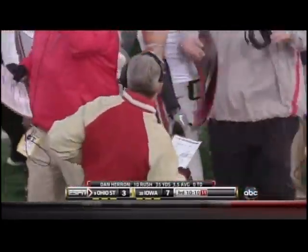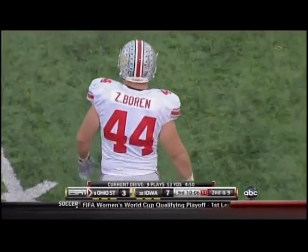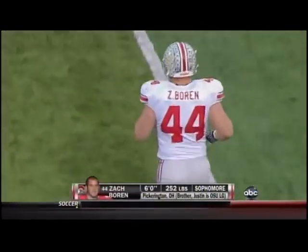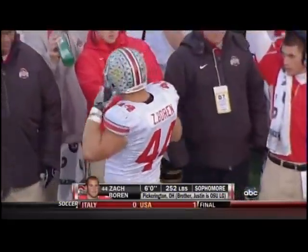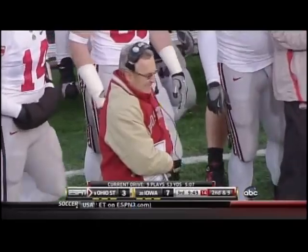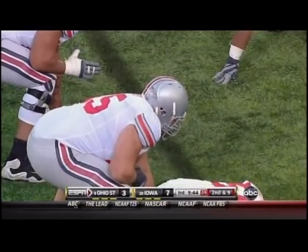Yeah, he is. He's NFL ready. What you like about a fullback is if they don't stop their feet on contact, and Boren does it. He does a nice job of running through his blocks and there's always going to be good contact, and because he keeps his feet moving he generally wins those battles. The Boren brothers, Zach and Justin, are the first brothers to start in the same game for Ohio State since the Sullivans — John and Mike — back in 1988.